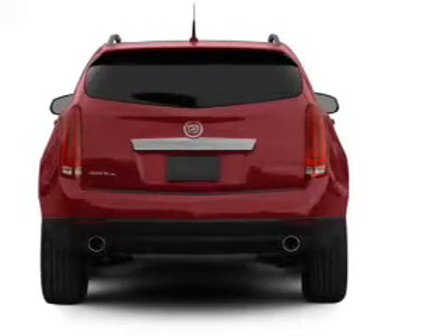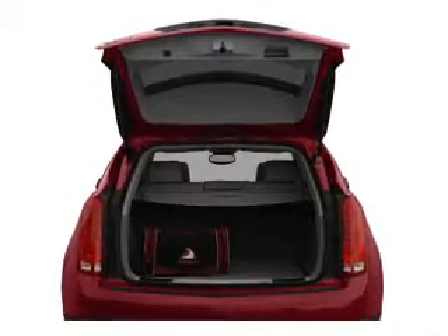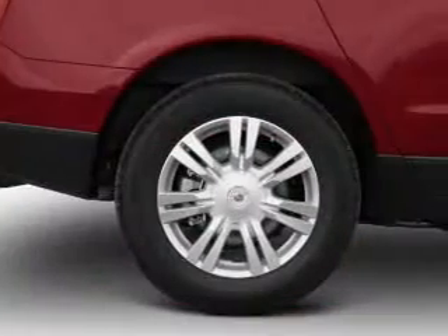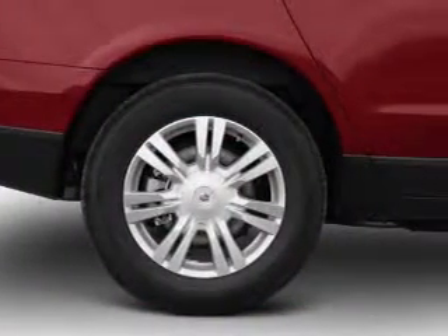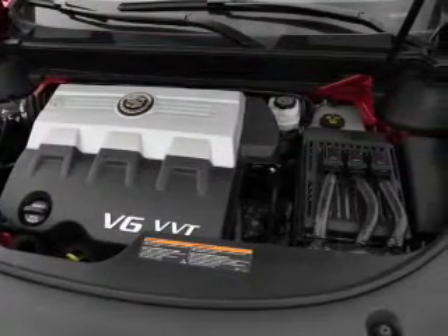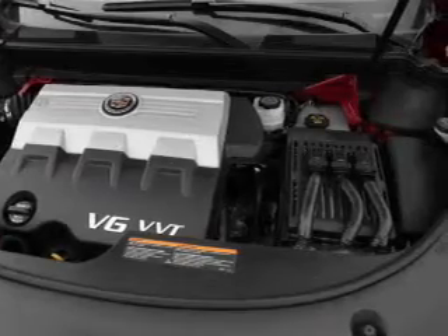Navigation included to help you get to your destination with ease. Stand out from the crowd with premium wheels. Get advanced listening benefits from the premium sound system. Anti-lock brakes help you bring your vehicle to a safe stop. Heated seats offer comfort in cold weather. There's nothing like a sunroof on a nice day.